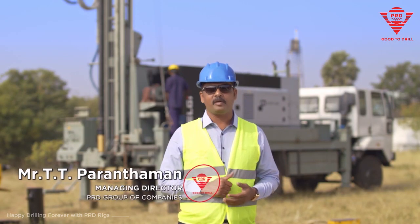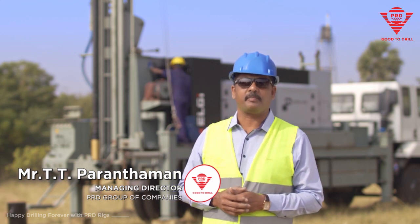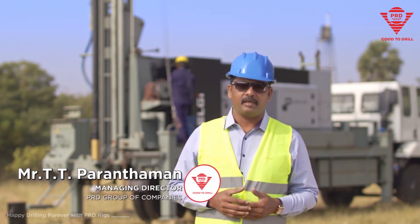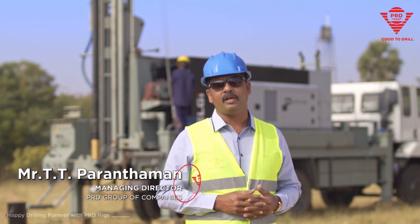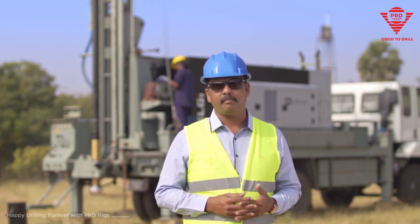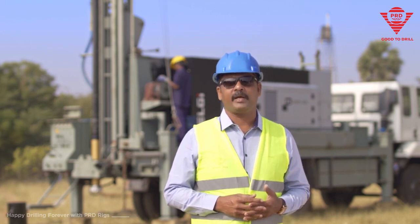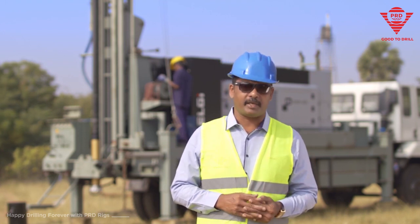PRD Rigs has always been successful in making very good drilling rigs and we have a wide range of drilling rigs to suit the market requirement. We have drilling rigs for all sectors like the blast holes, water well, mining and exploration, geotechnical and various other applications and custom built applications.